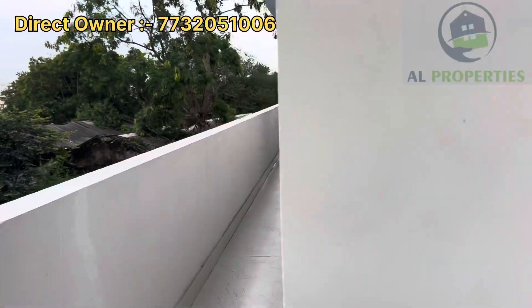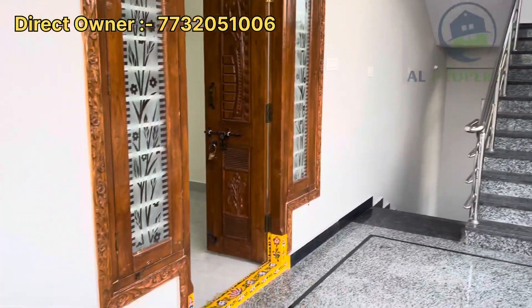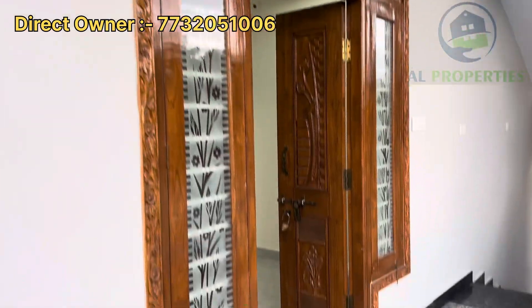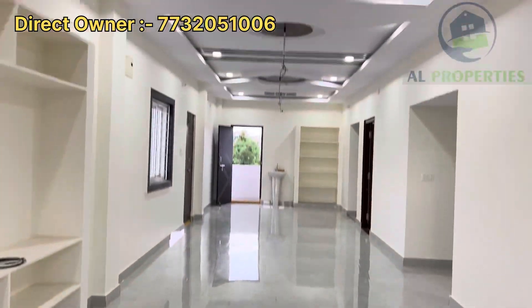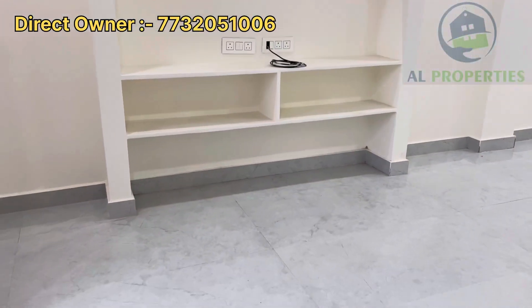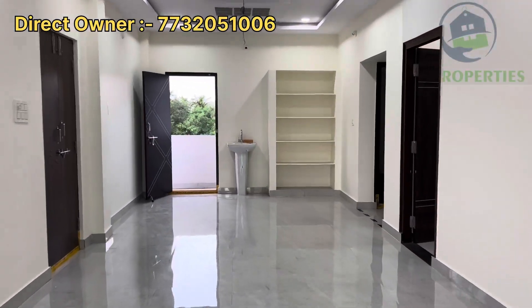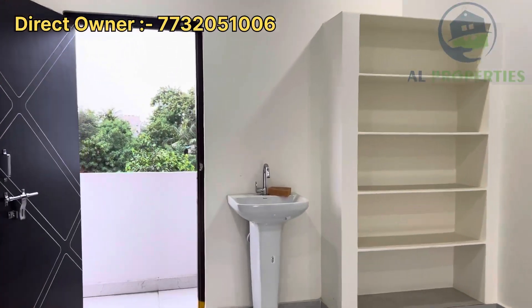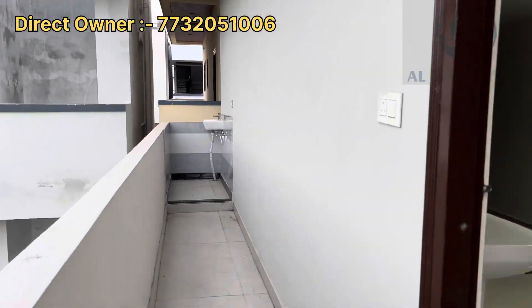Everything is at a walkable distance. Now we are on the first floor. We have a spacious 2BHK portion with a hall, kitchen, dining, pooja room, 2 bedrooms, and 2 washrooms. We also have a spacious wash area with a small ventilation window and a washing machine point.